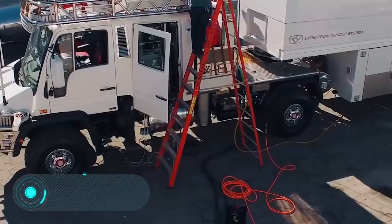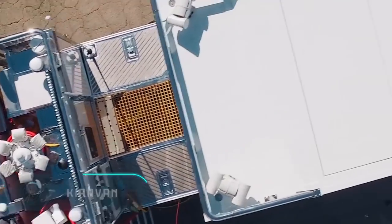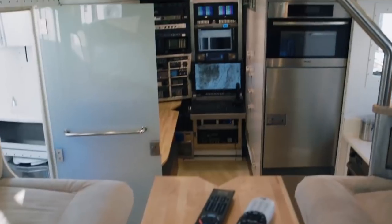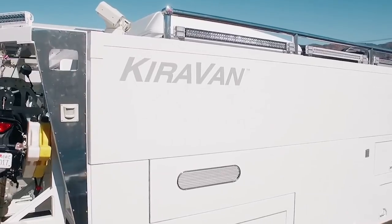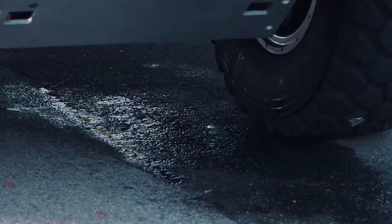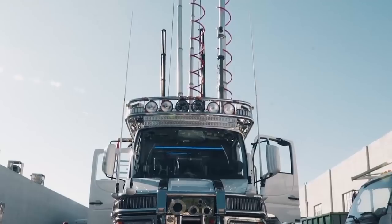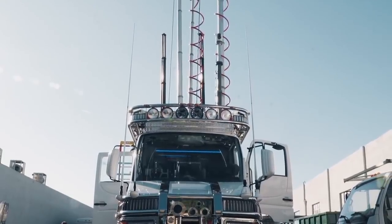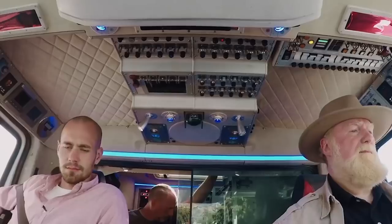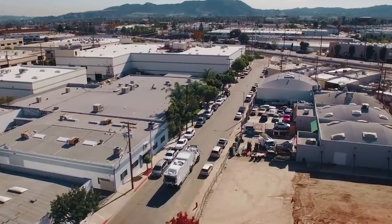KiraVan. This huge, 31-foot-long mobile trailer, more than 10 feet tall, hides a kitchen, a bathroom, and everything you need for a comfortable stay. In addition to the interior, its technical equipment is also impressive. The truck has Kevlar-covered tires, unmanned aerial reconnaissance vehicles, and seven observation platforms. KiraVan is also equipped with an advanced communication system, which functions as a mobile command center, capable of interacting even with aircraft.